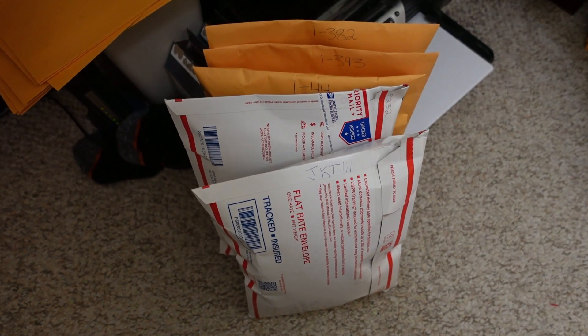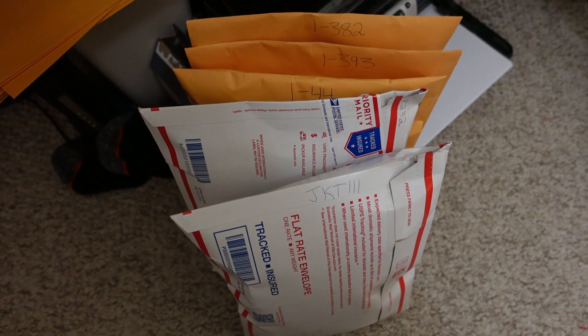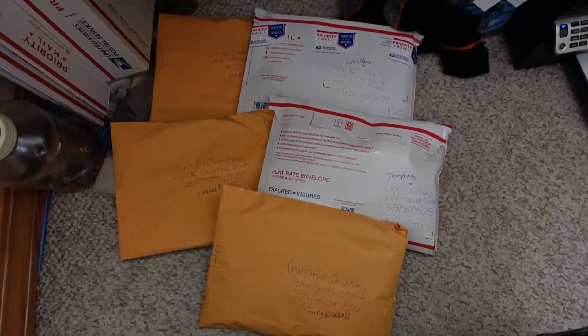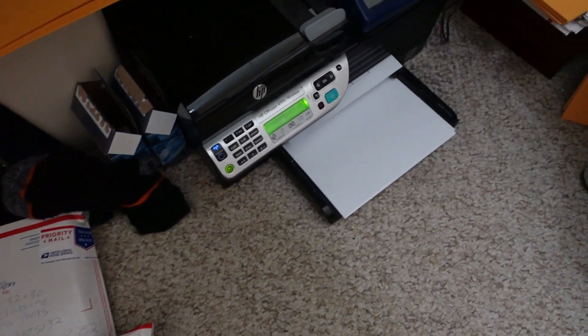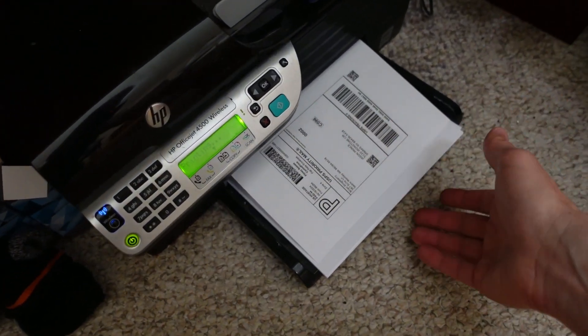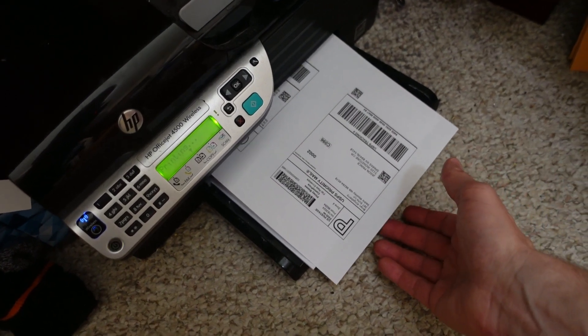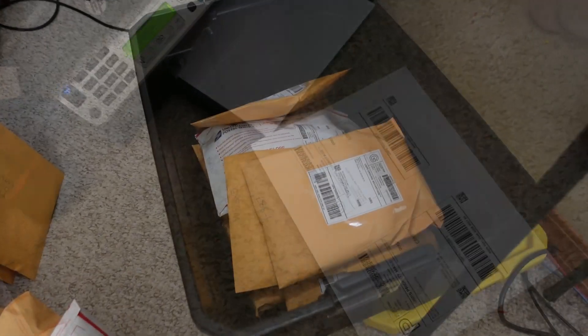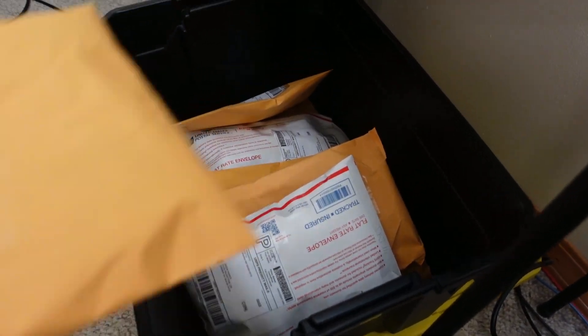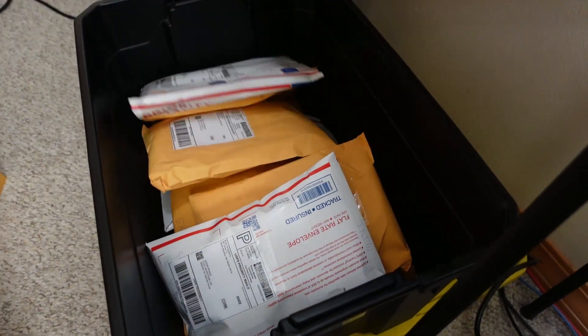Through the magic of video, there they appear — five orders ready for labels. Let's get them printed. There they are, five orders ready for the post office. Let's get these labels on them so we can get them out in the mail today. We got five more for the tote — one, two, three, four, and five.